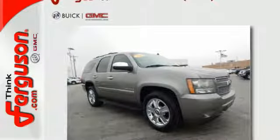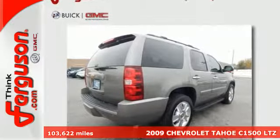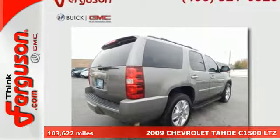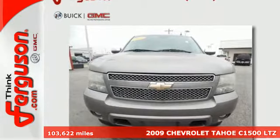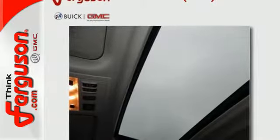It's a 2009 Chevrolet Tahoe. Features include multiple airbags, four-wheel anti-lock vented disc brakes, OnStar Emergency SOS, electronic stability control, and driveline traction control.